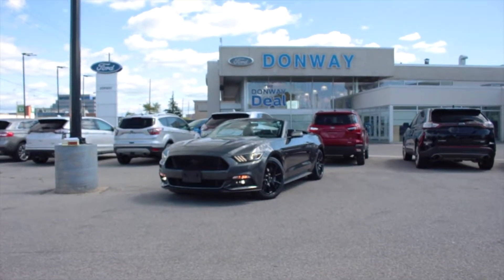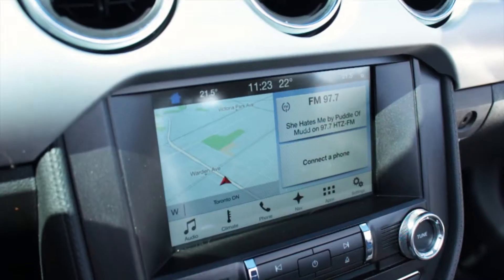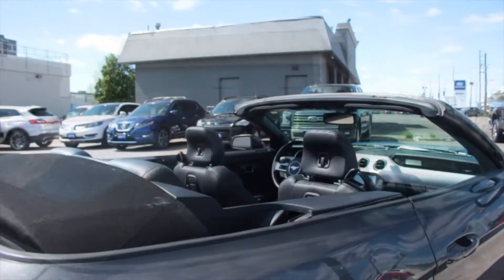Drive in style with this 2017 Ford Mustang GT Premium Convertible. This vehicle comes equipped with navigation, a rear backup camera, heated and cooled leather seats, a convertible soft top, and more.